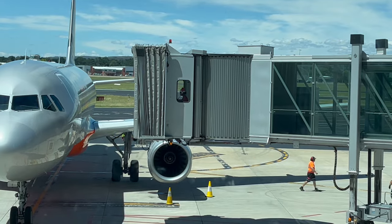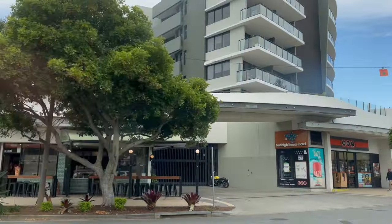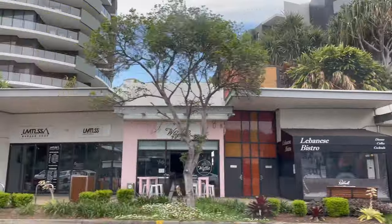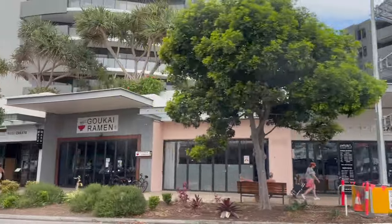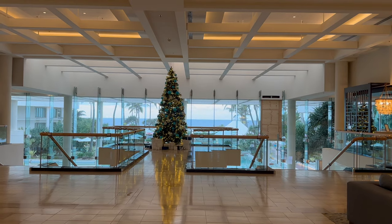This is so cool. They're moving the tunnel forward towards the plane so it can be completely connected. The plane trip was lovely. We've just landed and we're just in the car on the way to the hotel. And here we have the hotel lobby — it's so beautiful.